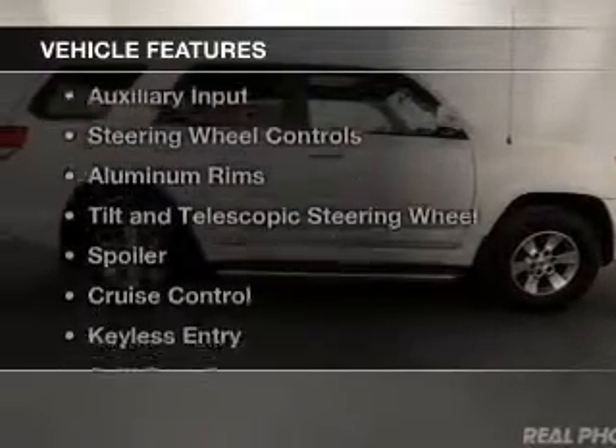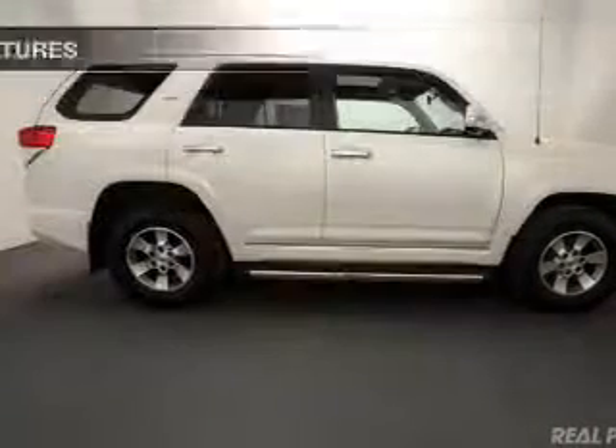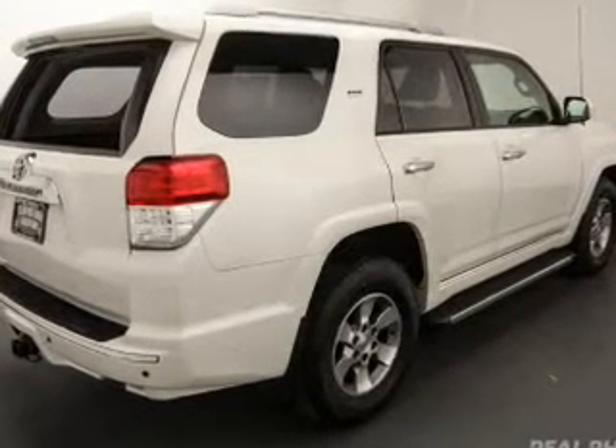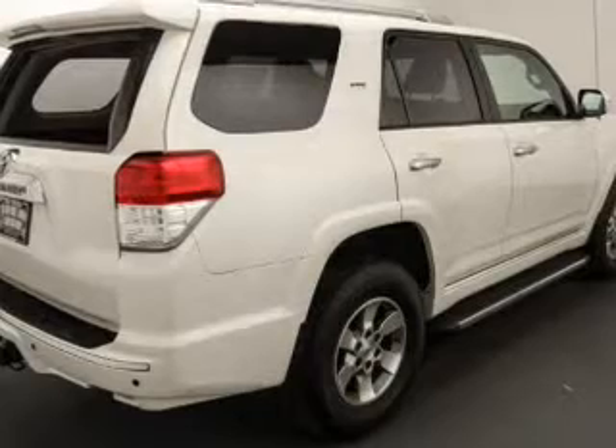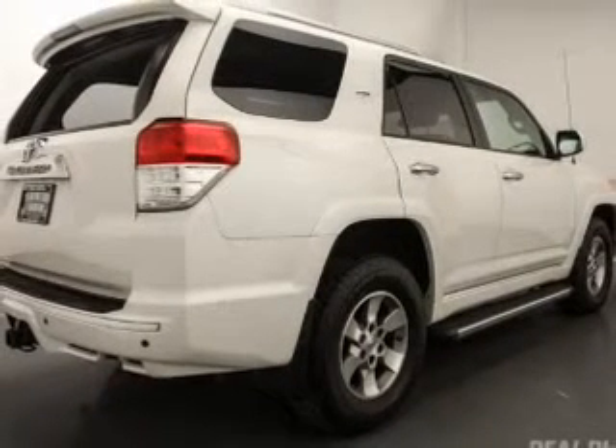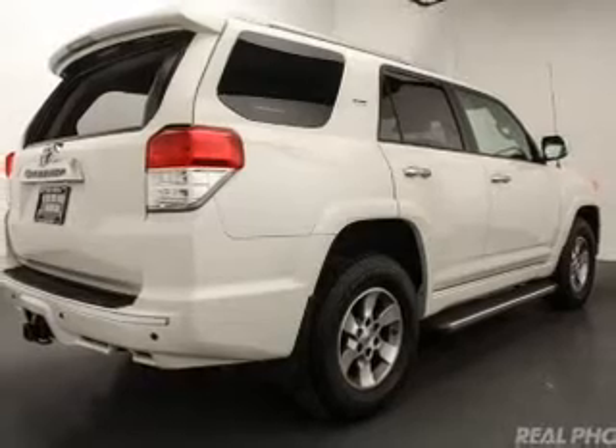The features include Sirius XM satellite radio, digital audio input and auxiliary input, steering wheel controls, aluminum rims, a tilt and telescopic steering wheel, a spoiler, cruise control, keyless entry, and split rear seats.